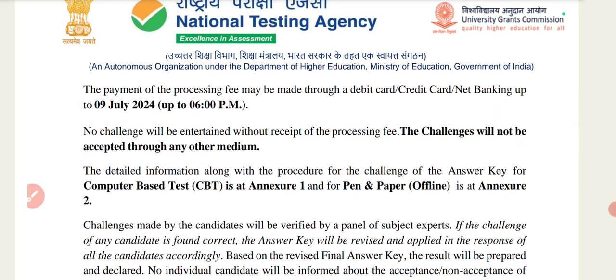The payment of the processing fee may be made through debit card, credit card, or net banking. The challenge fee of 200 rupees can be paid online. No challenge will be entertained without receipt of the processing fee, and the challenge will not be accepted through any other medium.